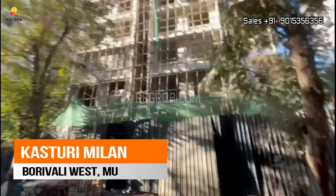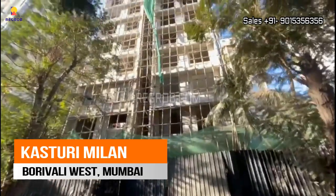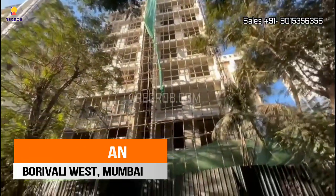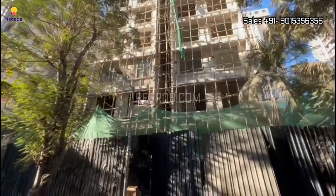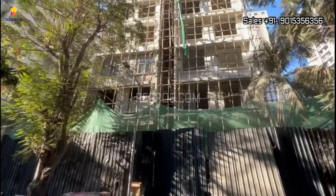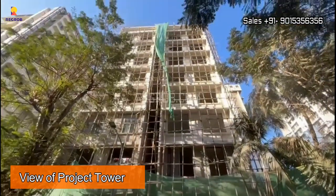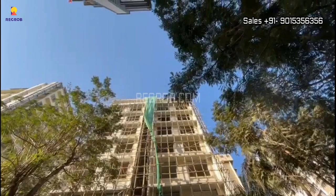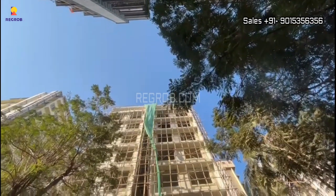Hi everyone, so in today's video we are at Kasturi Milan, a premium residential project located in Borivali West, Mumbai. From here you can take the exterior view of the project tower — it is under construction and the construction work is going on in full swing.